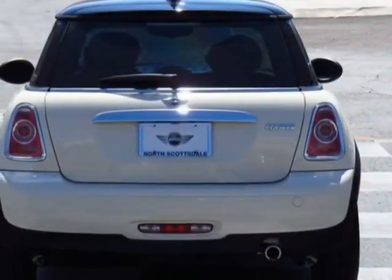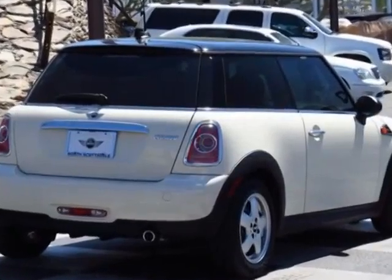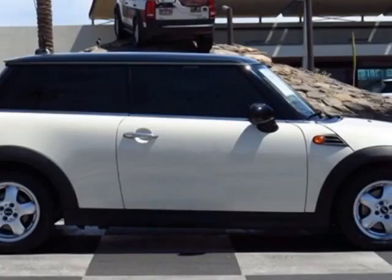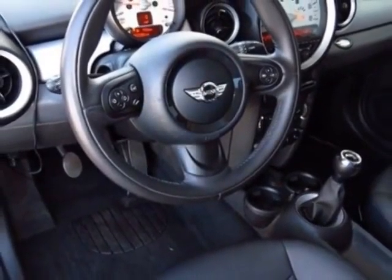This vehicle gets an estimated 29 miles per gallon in the city and an estimated 37 on the highway. This Cooper Hardtop boasts a 1.6-liter inline-four engine and has a 6-speed manual transmission.